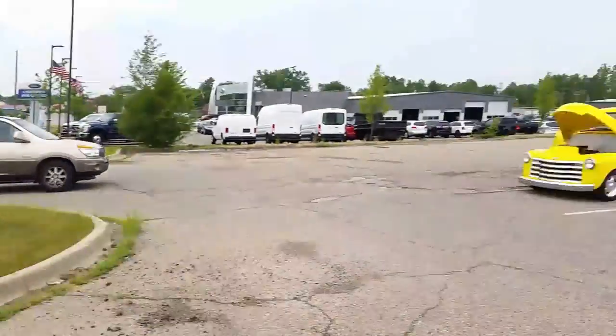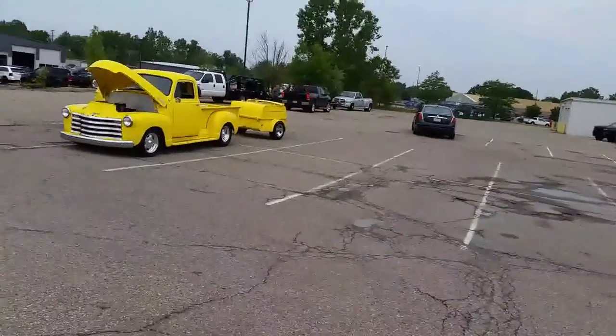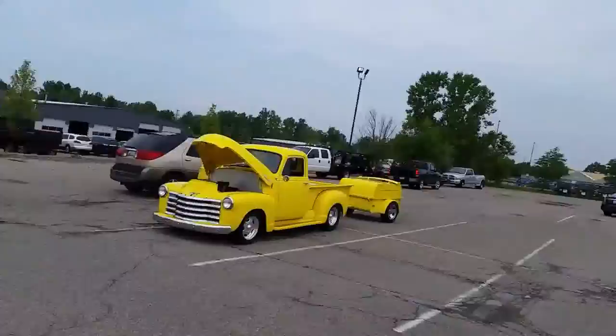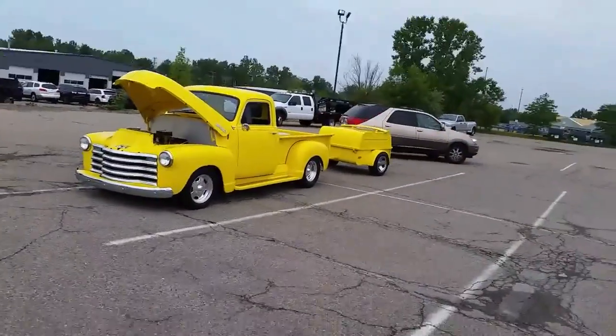That Can-Am we saw back there with the white interior — that one's not a genuine Can-Am. That's a reproduction that's been mocked up from a basic Pontiac coupe.